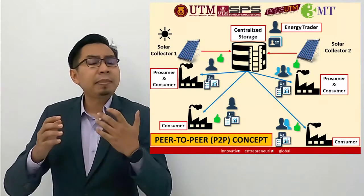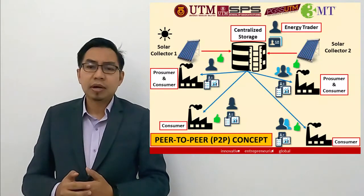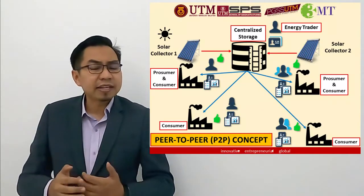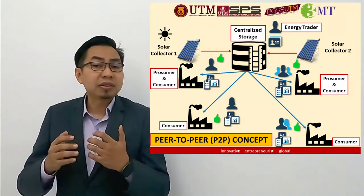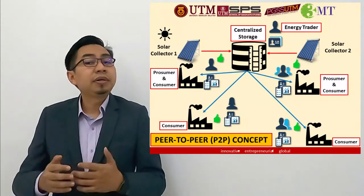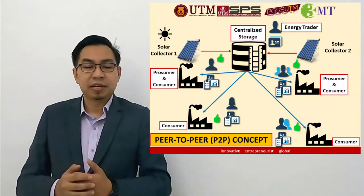However, the setback is its inability to work at night, and sometimes we encounter cloudy and rainy days too. For an industry that operates 24/7, a continuous supply of heated water is surely needed. So how could this be resolved? This is how my design comes in handy.